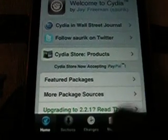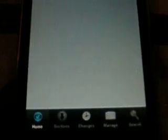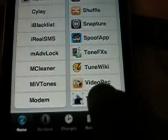There's this other one that's free. Go to Cydia, leave it on the Home tab, click on Featured Packages. It's going to be the last one — it's called 123 Spoof. You're going to want to install that.